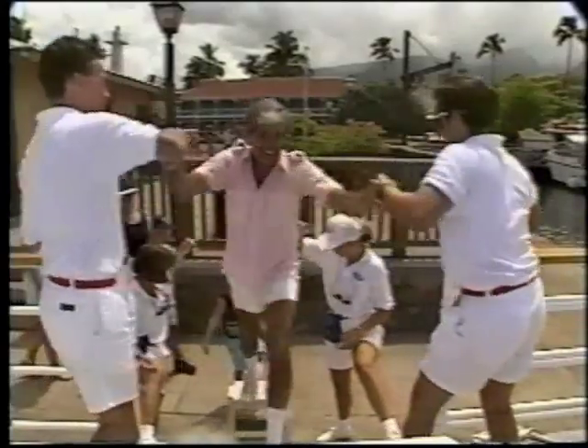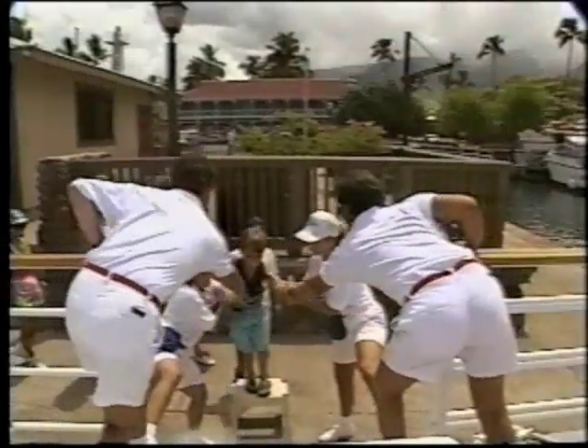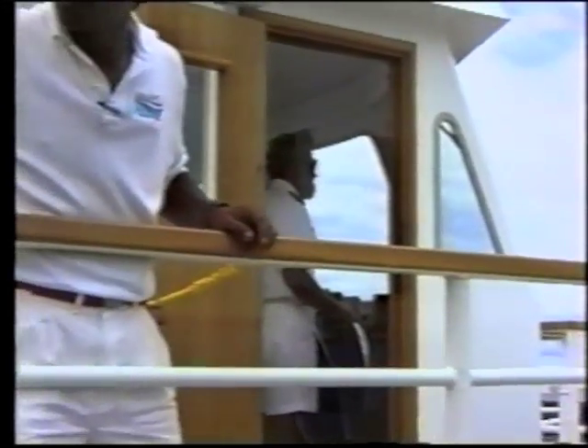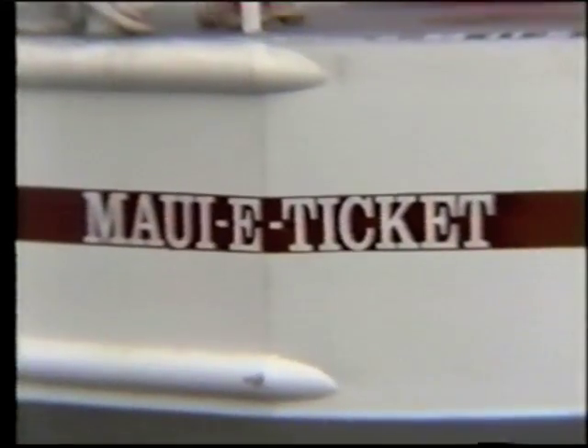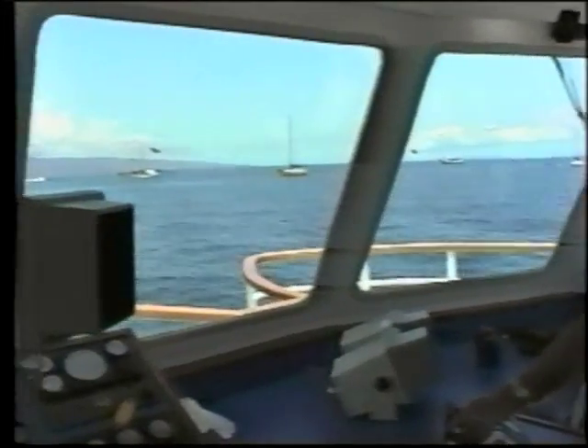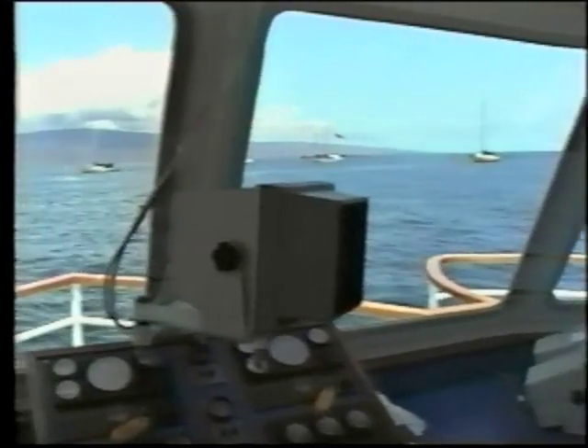And for excited passengers, the E-Ticket experience begins. The captain makes his way through the anchorage and out to Lahaina's thick coral reef.